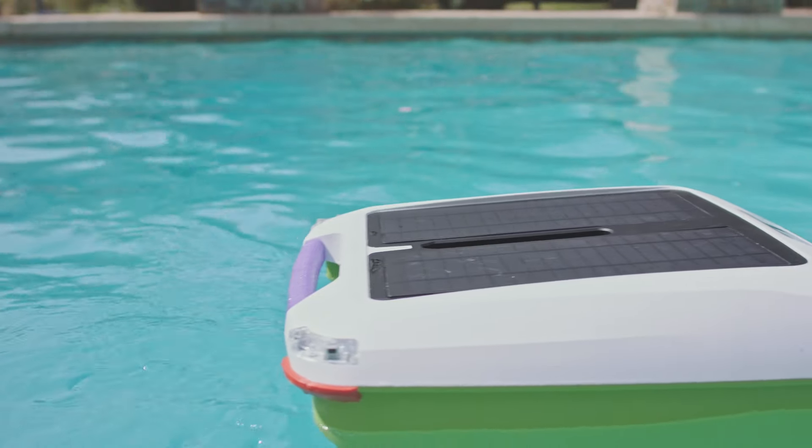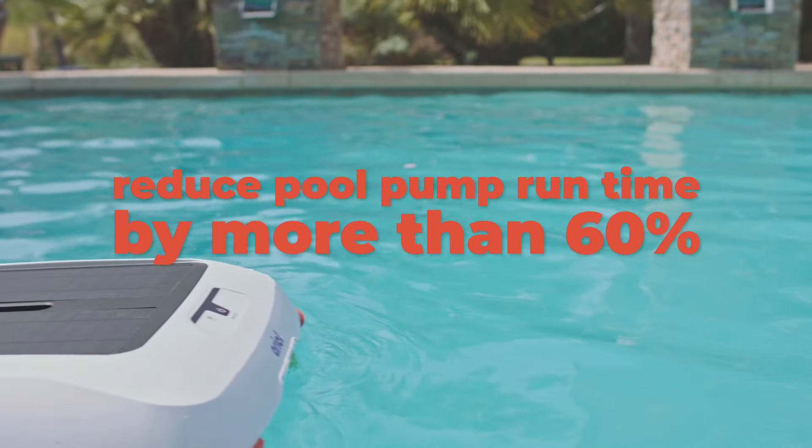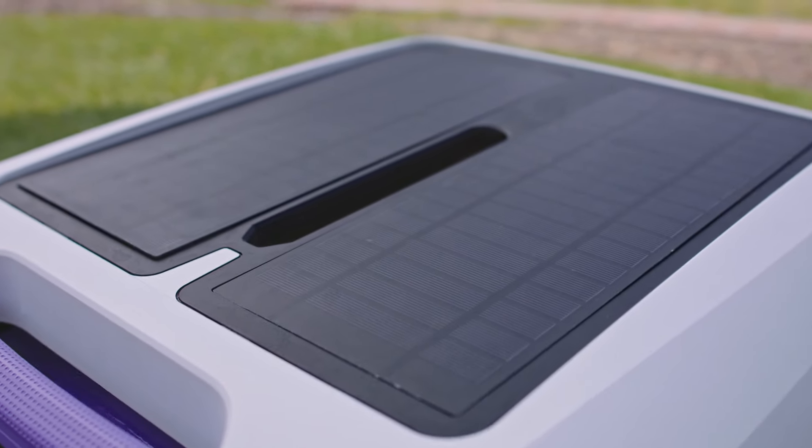Most customers find they can reduce the amount of time they run their pool pump and other cleaning equipment by as much as 50 or even 60%. And all of this is done with free energy provided by the sun, with no cords or hoses that detract from the beauty of your pool.